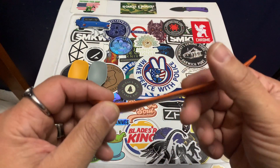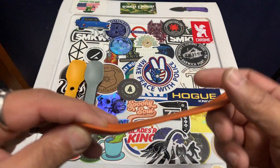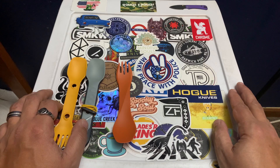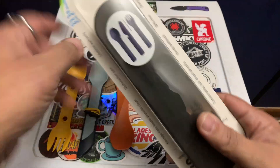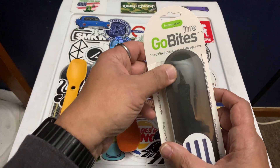Human Gear is a super cool, very sustainable company. If you go to humangear.com and check out their sustainability page and warranty info — they literally call it a 'no-bullshit warranty,' which I appreciate. I also just received another item from them: the GoBites Trio. They make a GoBites Uno, Duo, Trio, and Quattro. This is the GoBites Trio and it comes in a case.